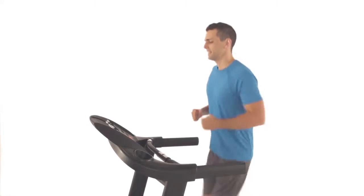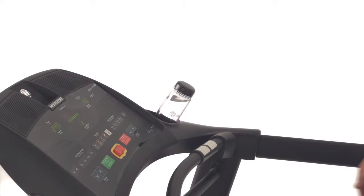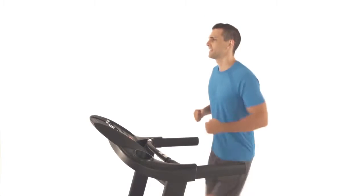It even offers a refined, brighter display that makes it easier to see all of your workout data at a glance, like your heart rate, revolutions per minute, and distance traveled.